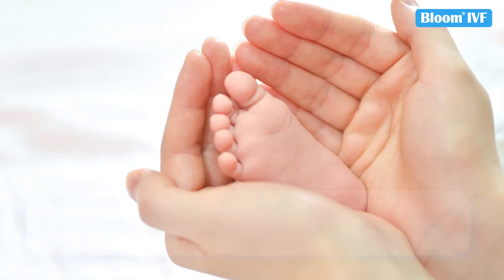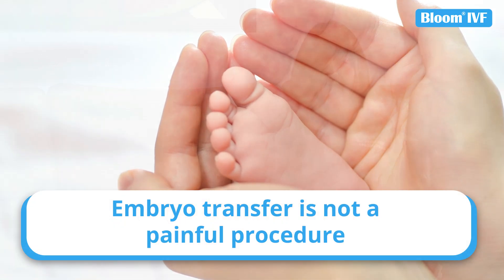Is the process painful? No, it is not painful. This process is done without anesthesia.